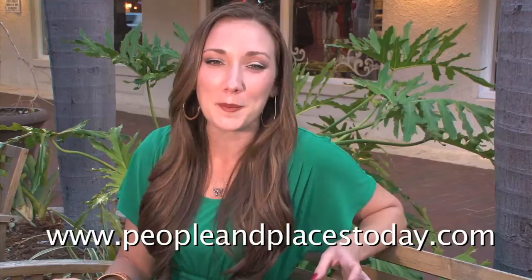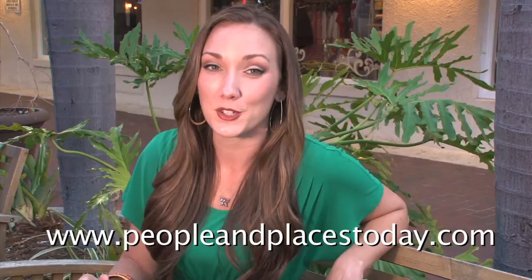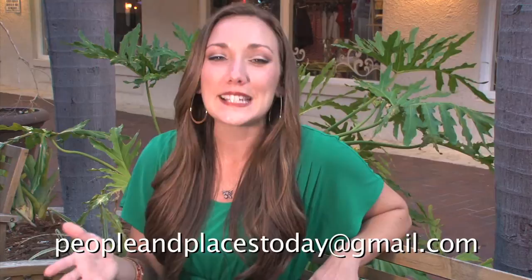That's our show for this week. Next week we begin feature segments on music and entertainment. So tune in and be sure to check out our website at peopleandplacestoday.com to see previously aired segments, spotlights on business, and sponsored links. If you're interested in spotlighting your business on People and Places Today, please contact us at peopleandplacestoday@gmail.com. Thanks for watching. See you next week.